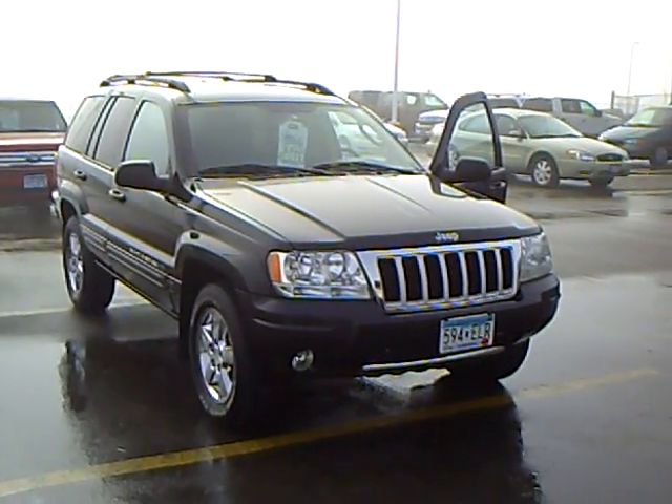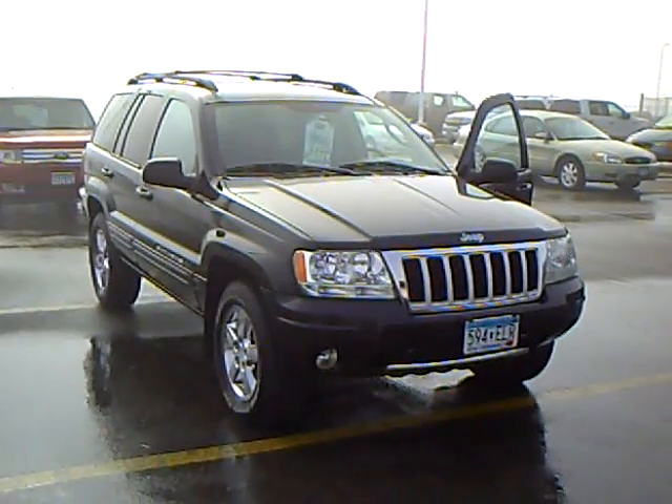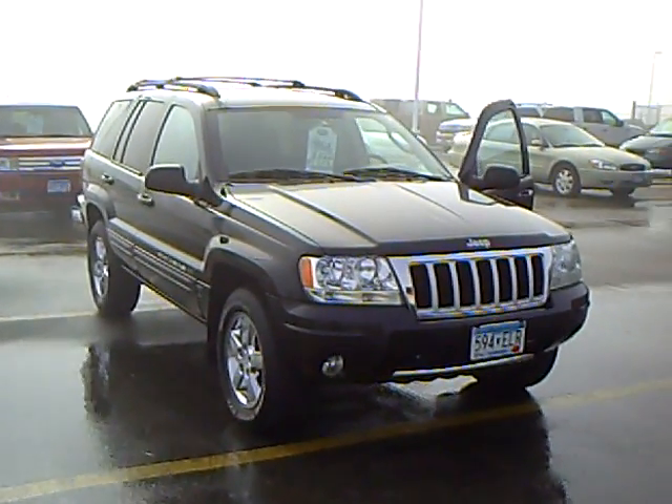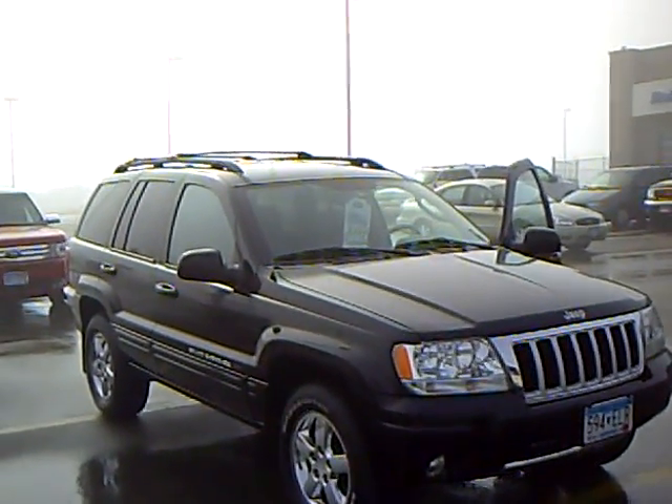Hi, this is Rick at Mills Ford Lincoln Jeep in Wilmer, Minnesota. I have a 2004 Jeep Grand Cherokee Limited here. It's got a stock number of 3F11-0100B.